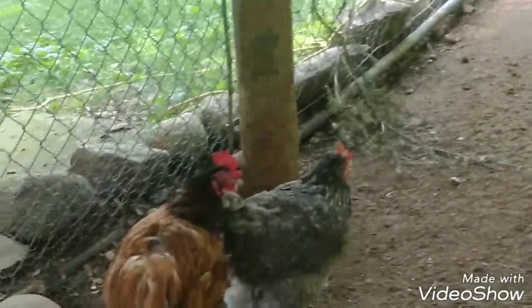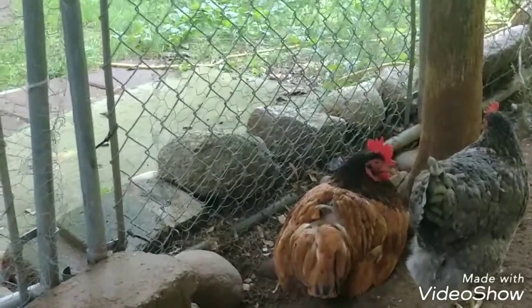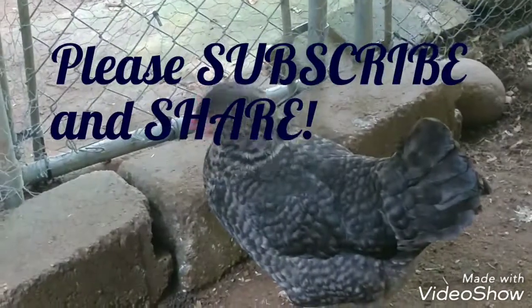So that is why it's important to break the broodiness. Thank you so much for watching — please be sure to share and subscribe. I'll see you next time. Bye.